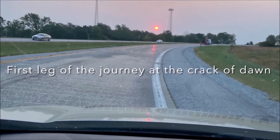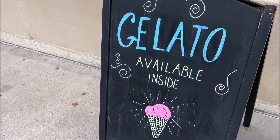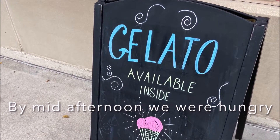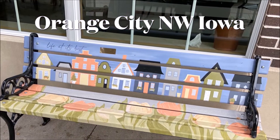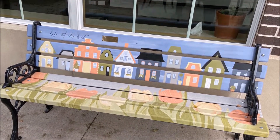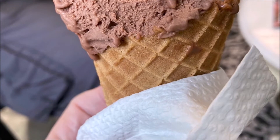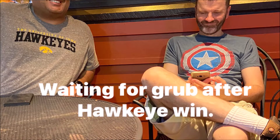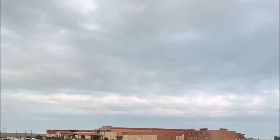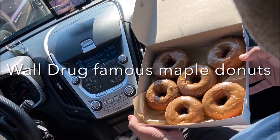Hi everybody! As many of you know who follow me, we set out early in the morning from Eastern Iowa and ended up over in South Dakota. Stopped off in Orange City to see a friend and had some wonderful gelato. The guys were waiting for us that evening after the Hawkeye win, and big skies!